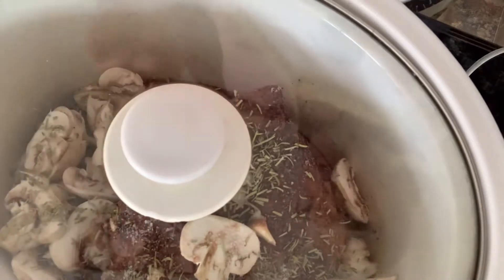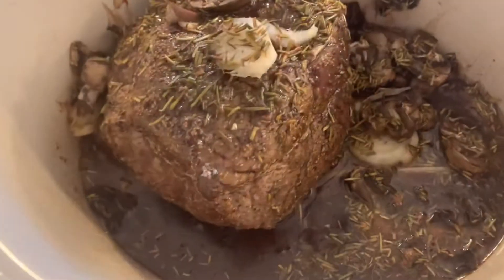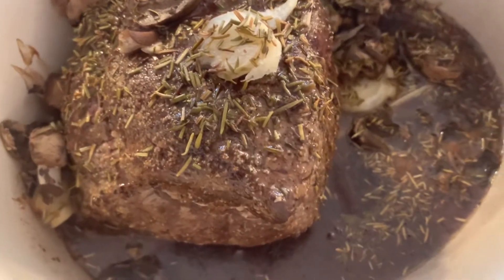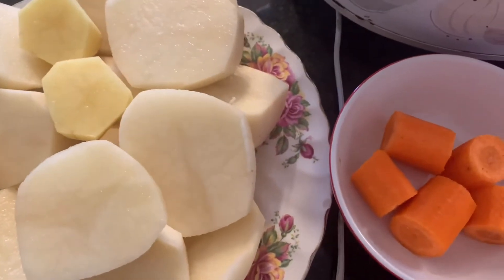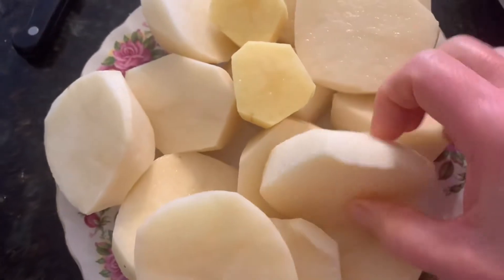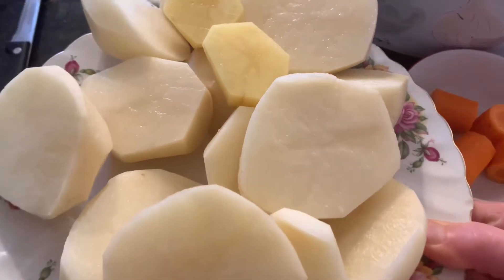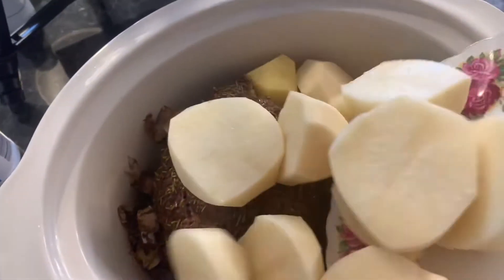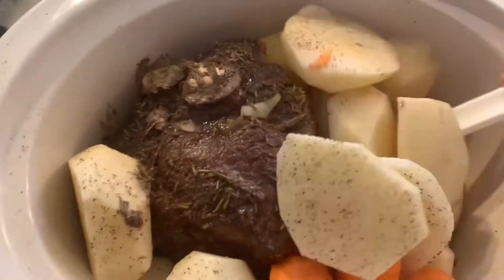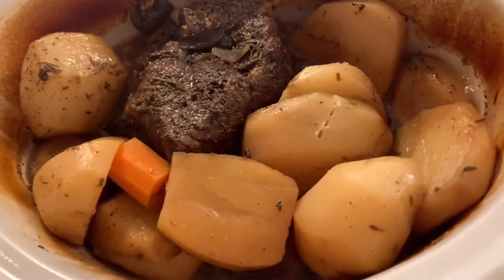I'll put it on low for two hours and then I'll add my potatoes and that one carrot. After two hours, it smells really good. I went ahead and got my potatoes and my lonely one carrot ready. For the potatoes, I pretty much just halved them, since there's still a few hours for it to cook. I added those in with a bit of extra salt and pepper for another three to four hours in the slow cooker.